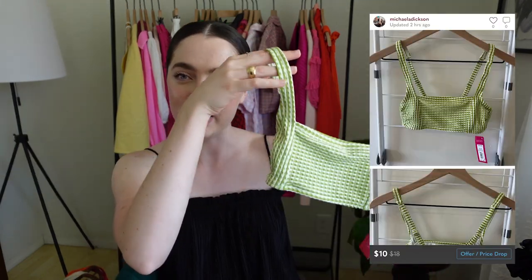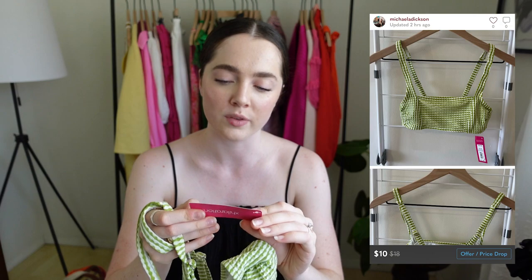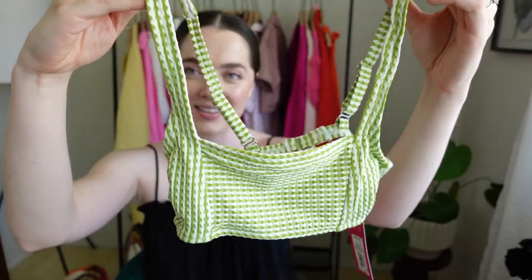First up I have this cute little bikini top. It's a Target brand but it had the tag still on it, so I felt like that was worth picking up. It's a small, usually $17.99. I really love this color — I wish it was in my size actually. Isn't that cute?